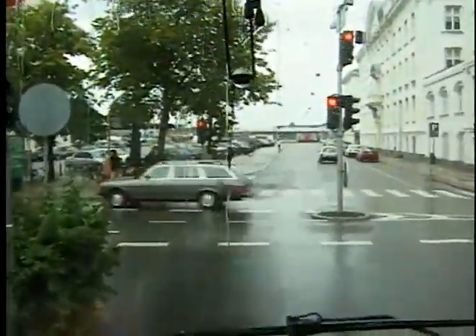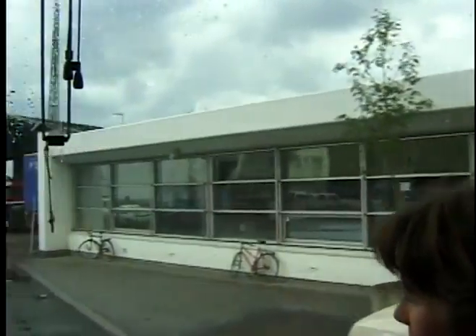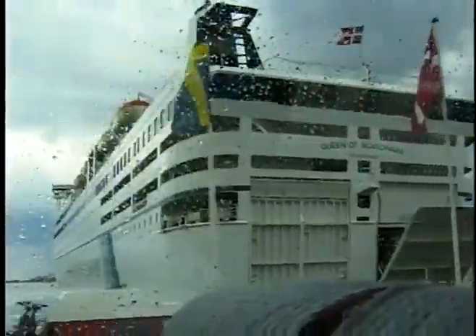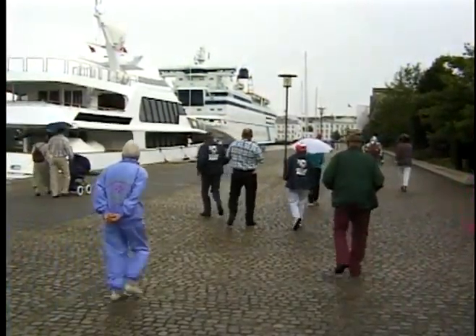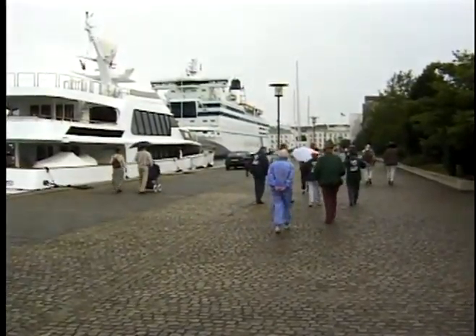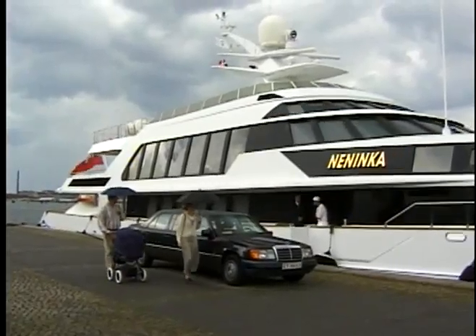The big ship here is a ferry and it leaves from Copenhagen every afternoon at five o'clock for Oslo, the capital of Norway, arriving there in the morning. It's a very beautiful and luxurious trip. There will also be a ferry leaving from Oslo at five o'clock in the afternoon, arriving here the next morning. Or if you have enough money, you can take your private yacht like we see right here and go to Oslo that way.